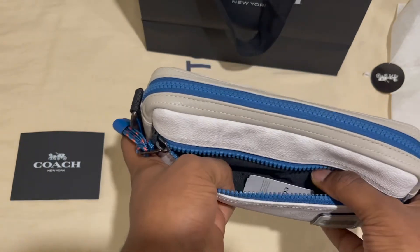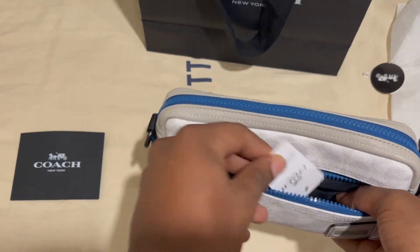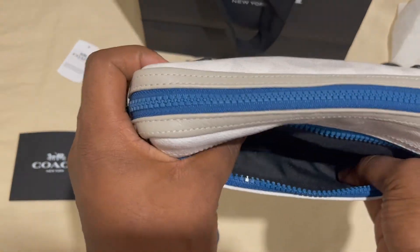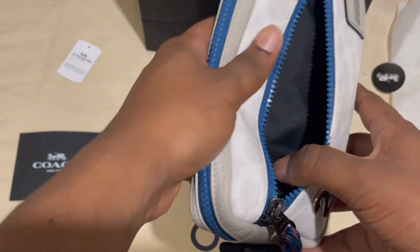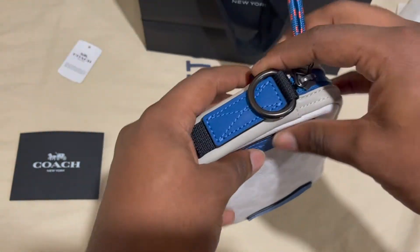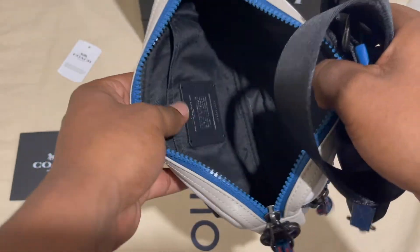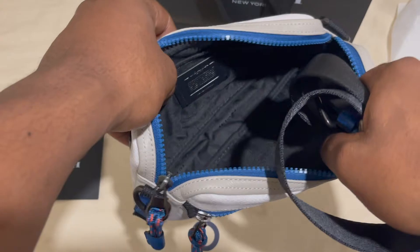We have a nice little pouch in the front — I forgot to mention, this retails for $250. So you have the front pouch where you can carry your phone, chain, and stuff like that. Then you have the big compartment for anything more bulky, like cards or your wallet.